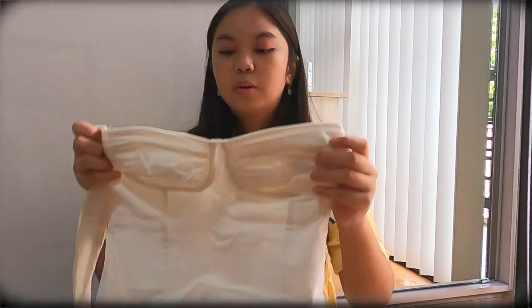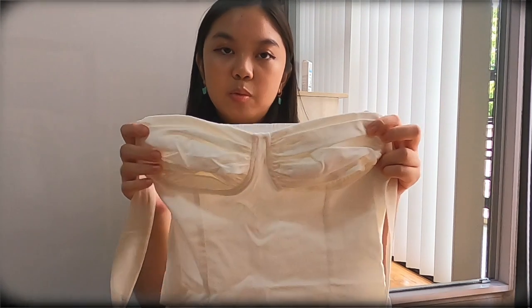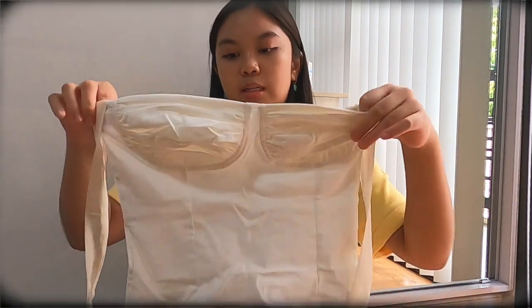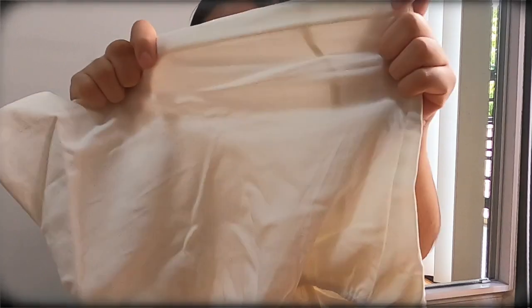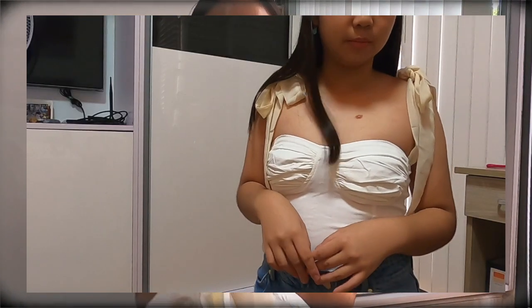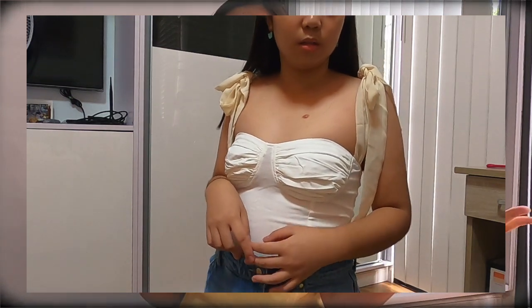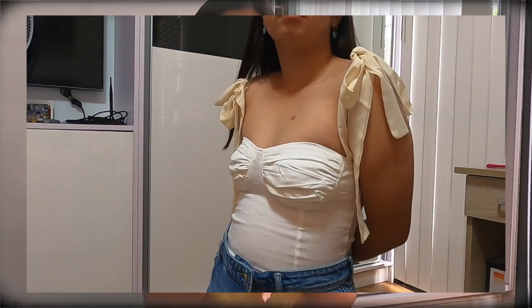The next item I got is this really cool top — it's like a bustier. I'm not sure if it's exactly a bustier, but it's kind of like one and you tie the straps. It's so pretty. The fabric is really stretchy and it feels so good — it doesn't feel restricting. Honestly, this is one of my favorite purchases in this entire haul. It's kind of on the pricey side, but it's a really good purchase, so worth it. The fabric quality is so good.